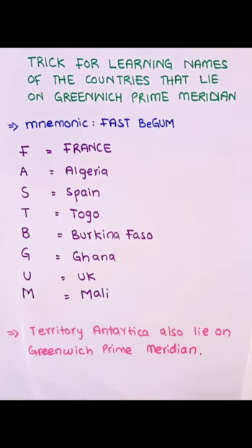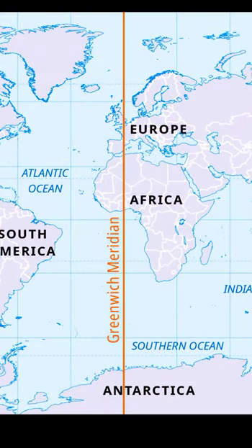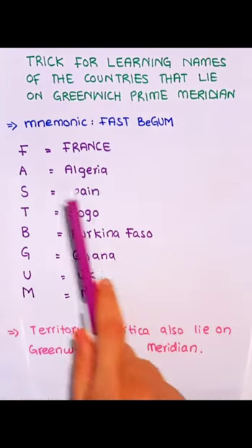In this video, I will be telling a very easy trick for learning the names of the countries that lie on the Greenwich Prime Meridian. The mnemonic we will be using is FAST BEGUM.